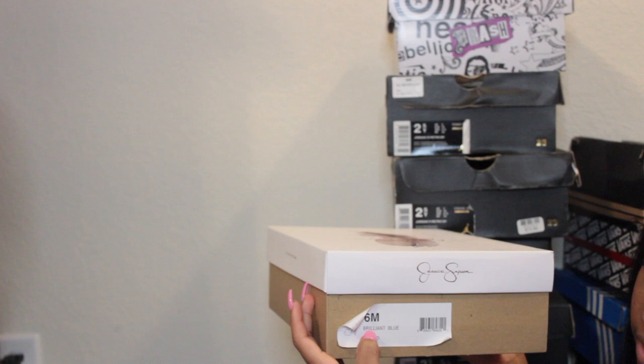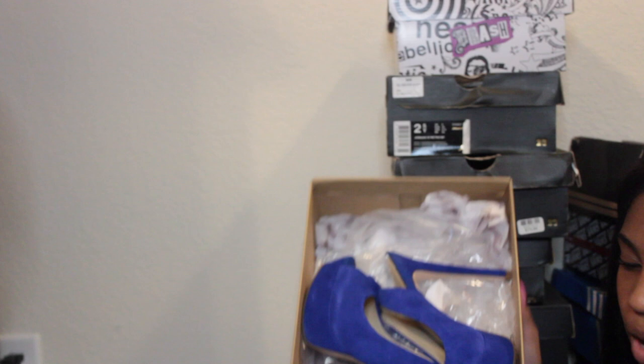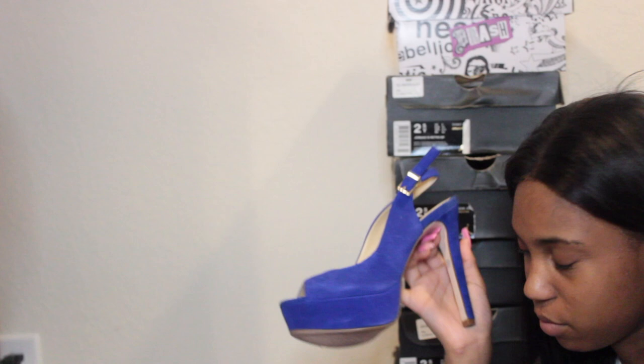Alright, these next ones are not tennis shoes — these are a pair of Jessica Simpson heels in size six, brilliant blue. These are the shoes I wore for prom. They're really cute with a nice little heel. They were $70, which is a little more than what I'd usually pay for a pair of Jordans.